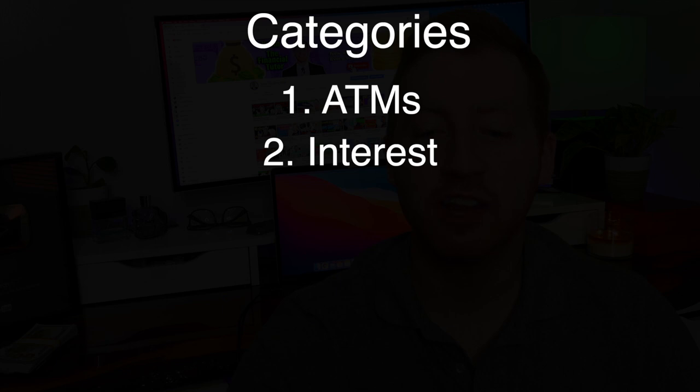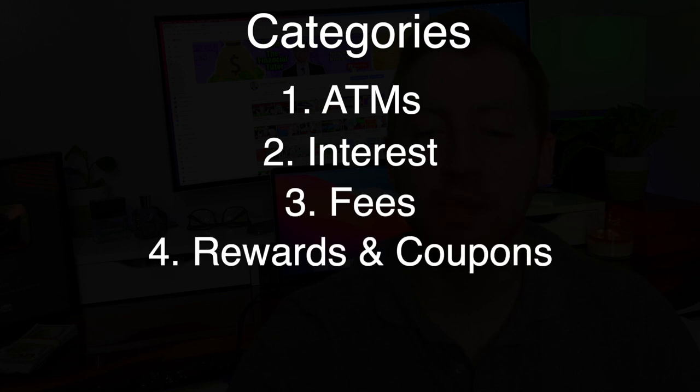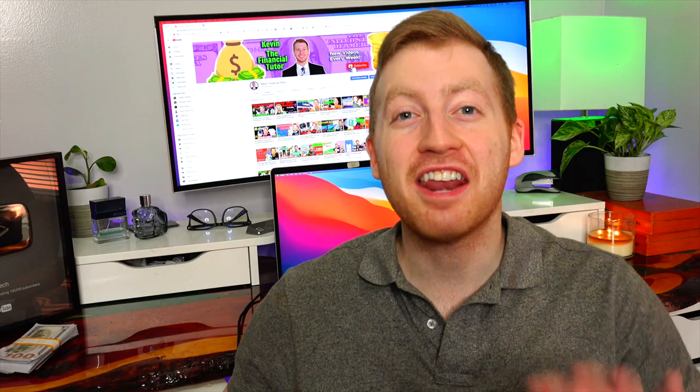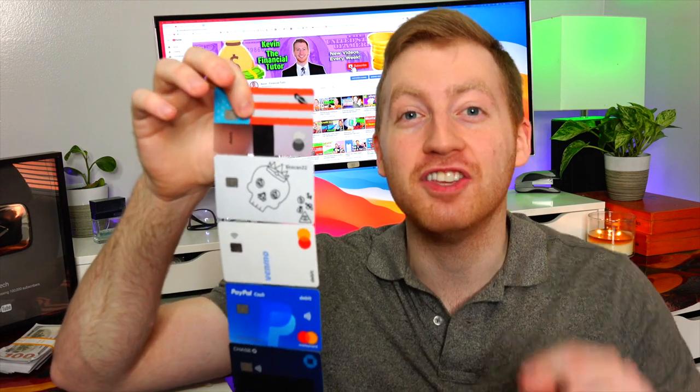We're going to rate these debit cards in categories such as ATMs, interest rates, fees, rewards and coupons, trustworthiness, and finally other features. The ratings are out of five stars, with five stars being the highest in that category. At the end of the video we're going to pick out which one is the best winner out of these debit cards for you to have in your wallet. So let's not waste any more time and get right into the first category.